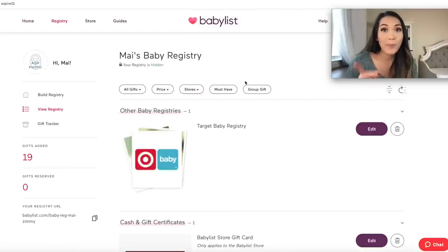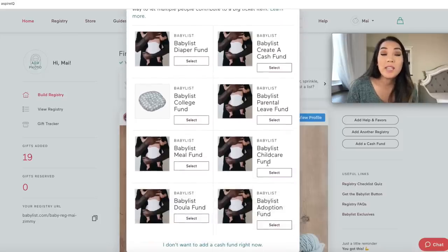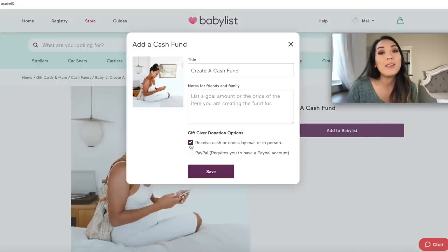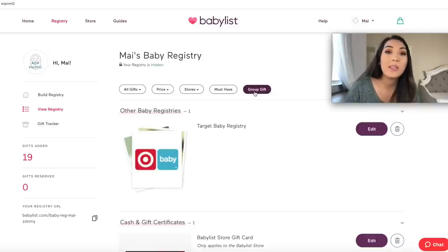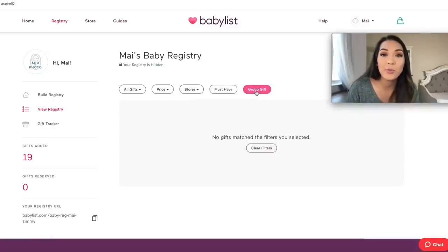Another huge pro that Babylist offers that no one else offers is they have a cash fund. You can create different types of cash funds — whether it's a college fund, diaper fund, or a basic cash fund — and you can select to receive it by cash or check, or you can link your PayPal account to Babylist. When people want to gift you cash, it just deposits right into your PayPal. Babylist also has the option to group gift.